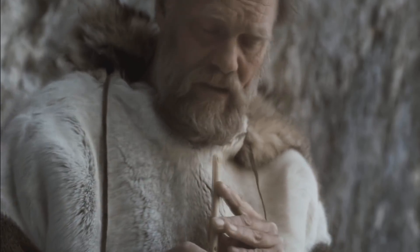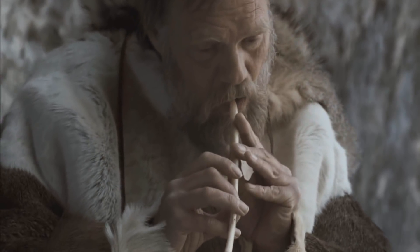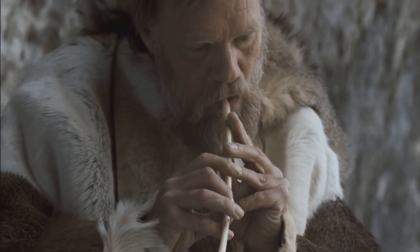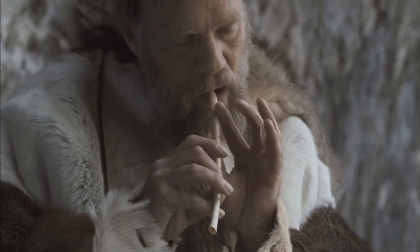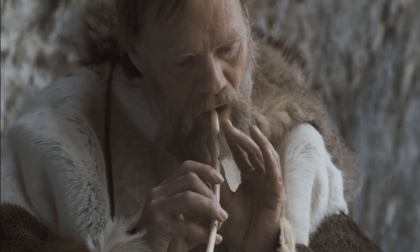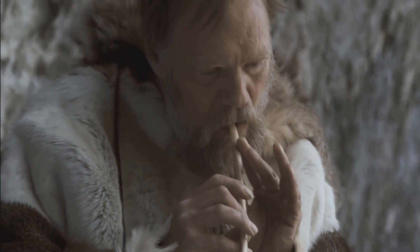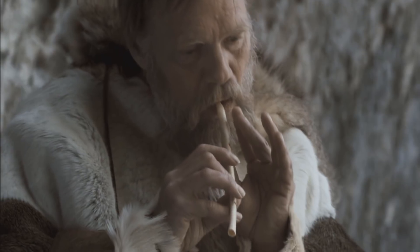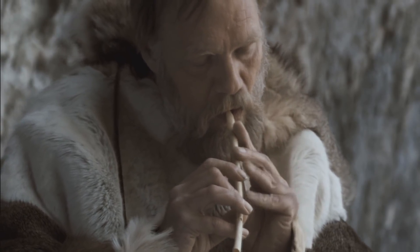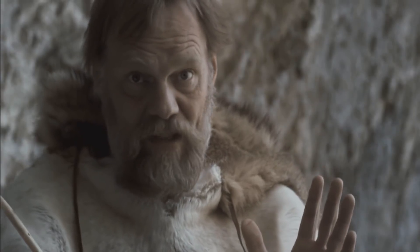And when I first reconstructed the instrument and tried to play some tunes, I came across these ones. Sounds a little bit like the Star Spangled Banner.